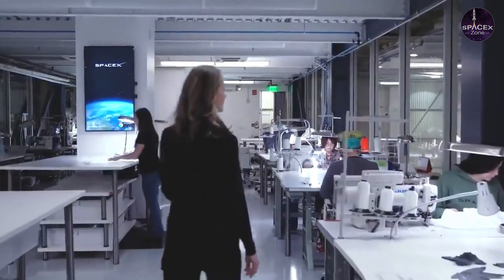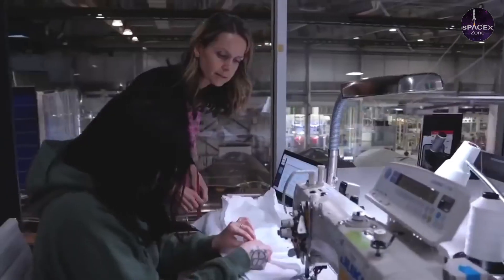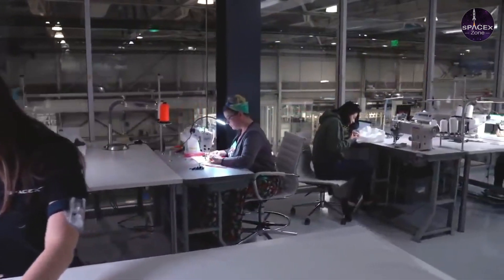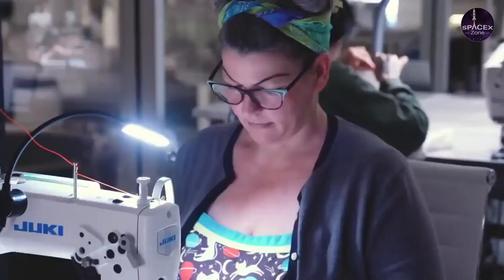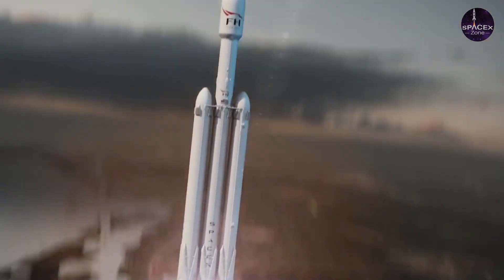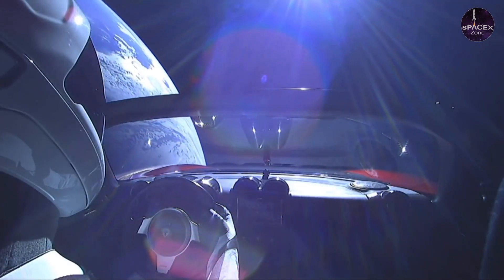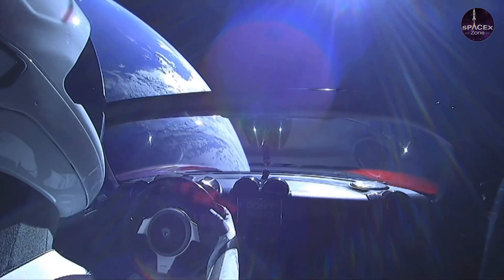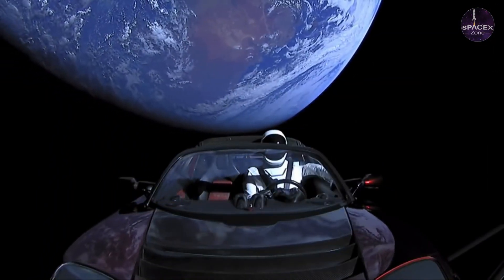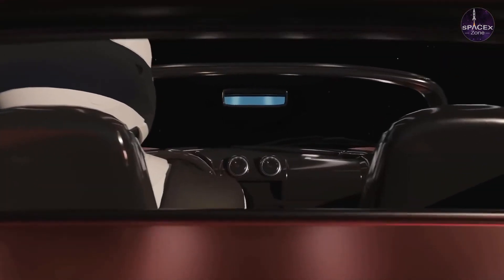Costume designers are not spacesuit engineers, so Fernández turned the design over to spacesuit engineers working in the field. The end result retained some aesthetic design elements from the original concept. Musk revealed the first signs of the suit in prototype form when he launched a Tesla Roadster at the test launch of SpaceX's Falcon Heavy rocket in 2018 — a mannequin in a spacesuit was sitting in the driver's seat of the car.